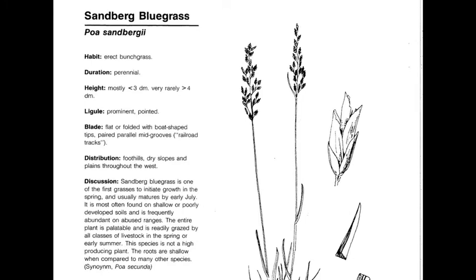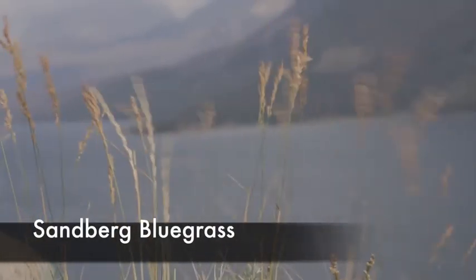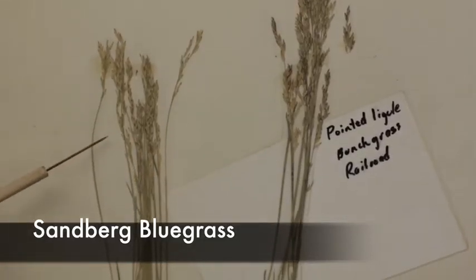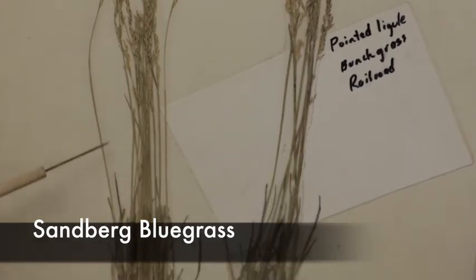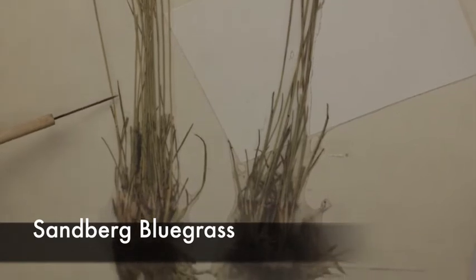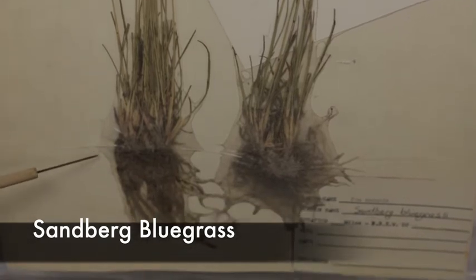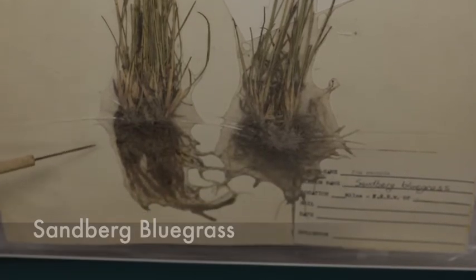Sandberg Bluegrass is Poa secunda. It's a perennial, native, cool-season increaser. Like other bluegrasses, it has railroad tracks in the leaves. It's got a very prominent ligule that comes to a point, and keel-shaped leaves that also come to a boat-like point. Here we have a picture of it in the field up by Glacier National Park. It's usually a single basal plant, but has a very prominent ligule and no rhizomes compared to Kentucky Bluegrass.